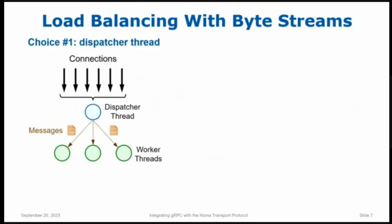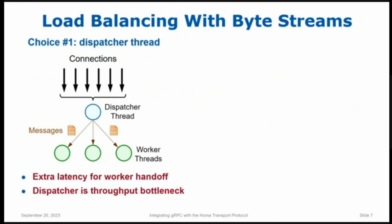That leaves you with some unpleasant alternatives. If you want to do load balancing, you have two choices. The first is to introduce a dispatcher thread: one thread manages all incoming connections, reads from those connections, reassembles messages, and dispatches them out to a collection of worker threads. That gives you load balancing, but it has problems. First, every message now has to pass through an extra thread, with a thread context switch, which is a significant latency hit. And second, the throughput of your application is limited by the throughput of that one dispatcher thread — you can only handle messages as fast as it can dispatch them, and that can be a severe limit.